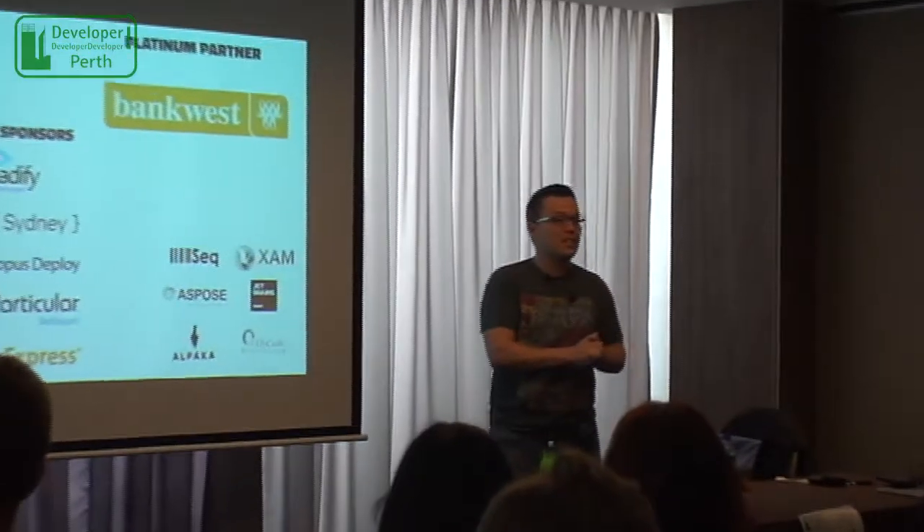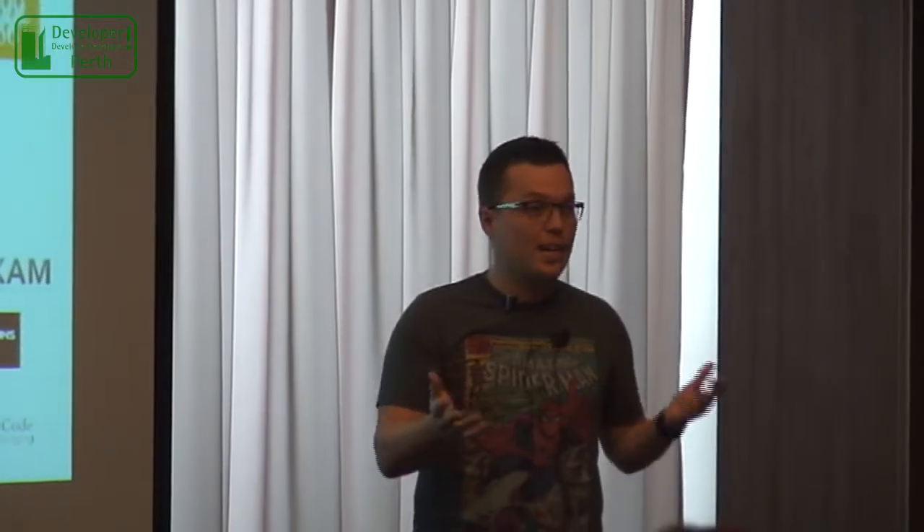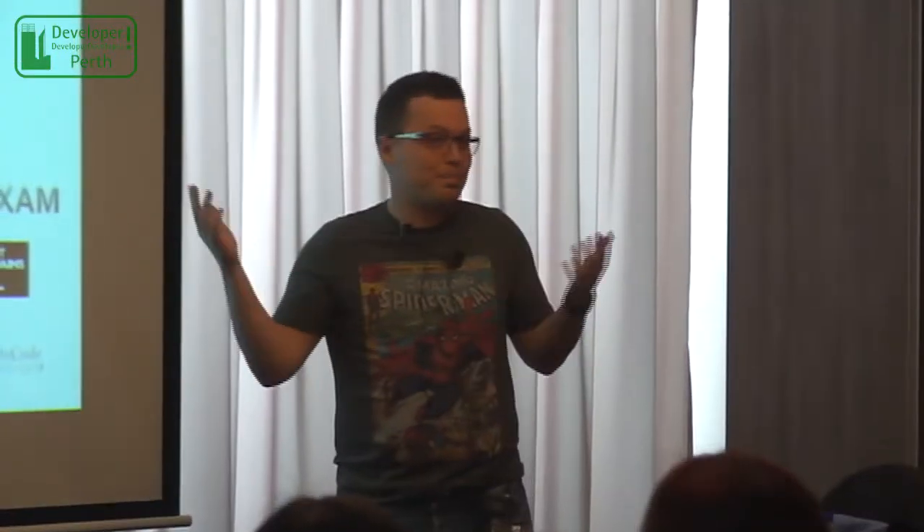I'd also like to say thanks to the DDD Perth team. I've come over from Melbourne today, and they've been super helpful about organizing things, making sure they've got plenty of info and know what to do. Thanks to anyone in the room that voted to get me to talk about basically one of my pet projects that I'm doing at work at the moment, and thank you all for coming along to this talk. There's a lot of great talks on today, so you could have went to anyone — thank you very much for coming along to this one.